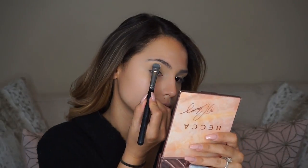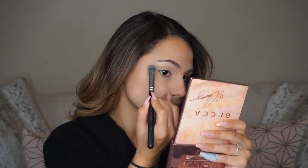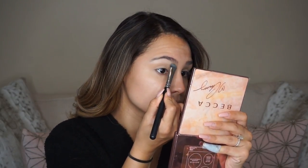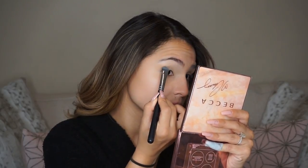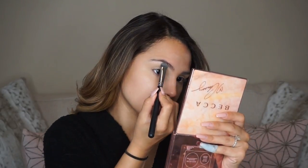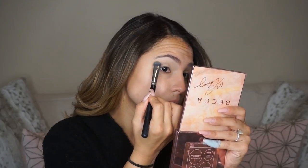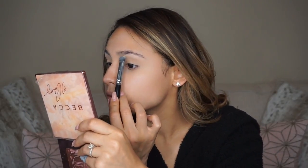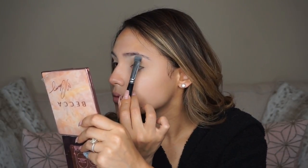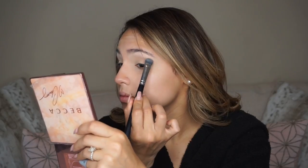Now I'm going to highlight my brow bone. I'm taking this little Peanut Butter and Jelly palette from Too Faced and using the white creamy shade — you can use any creamy shade you want, this one just happened to be sitting on my desk. I'm packing this all the way across my brow bone, and then once there's a little bit less product on the brush I drag it down towards my crease. I always like to make sure the creamy color is most concentrated at the highest point of my eyebrow, because that's the part I want to stand out most.